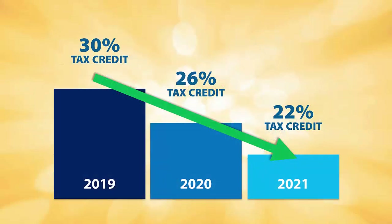The current 30% Federal Investment Tax Credit will be available through December 31, 2019. The tax credit will then drop to 26% for systems interconnected between January 1, 2020 and December 31, 2020, then to 22% for systems interconnected between January 1, 2021 and December 31, 2021. The tax credit is expected to expire for Residential Systems on December 31, 2021.